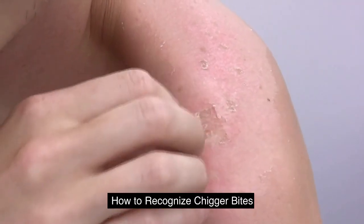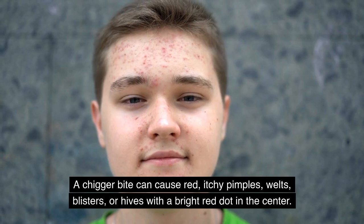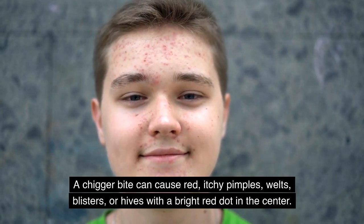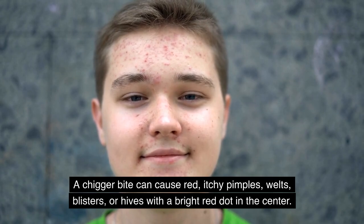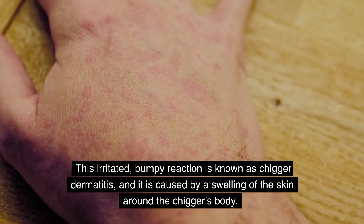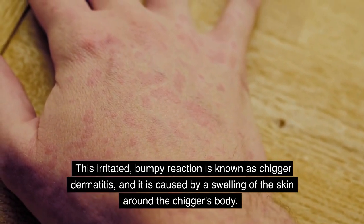How to recognize chigger bites: A chigger bite can cause red, itchy pimples, welts, blisters, or hives with a bright red dot in the center. This irritated, bumpy reaction is known as chigger dermatitis, and it is caused by a swelling of the skin around the chigger's body.